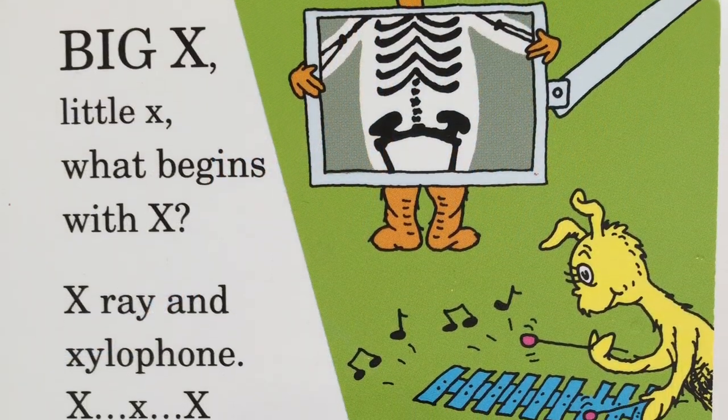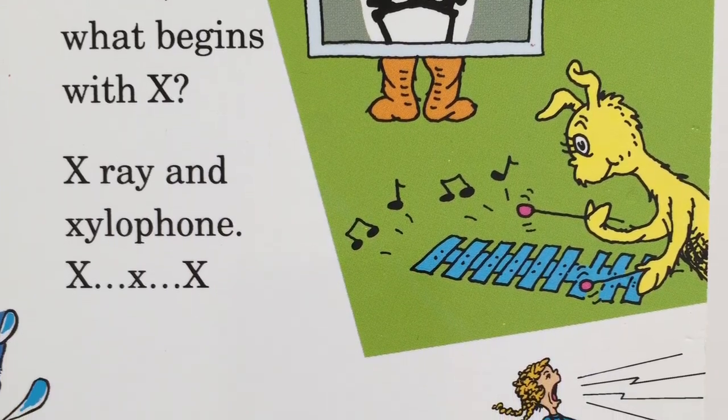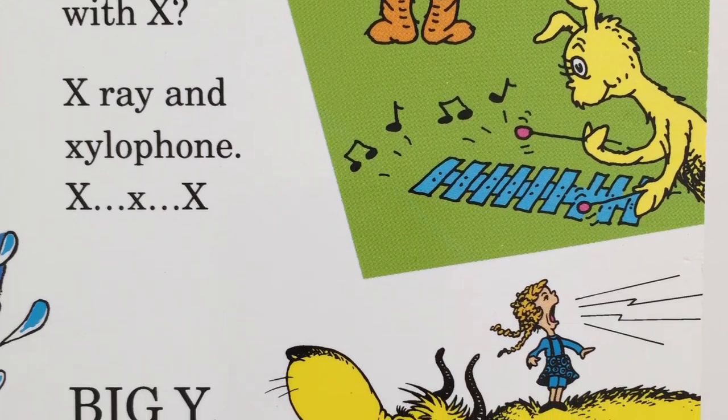Big X, little X. What begins with X? X-ray and xylophone. X, zzz, x.